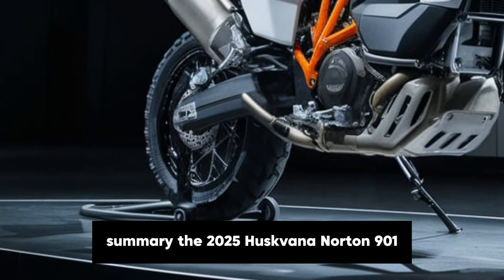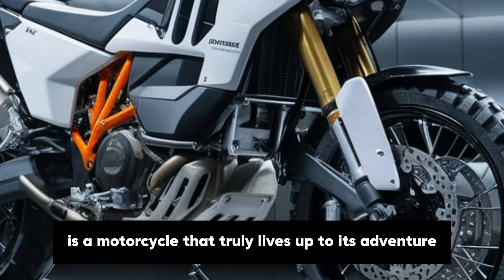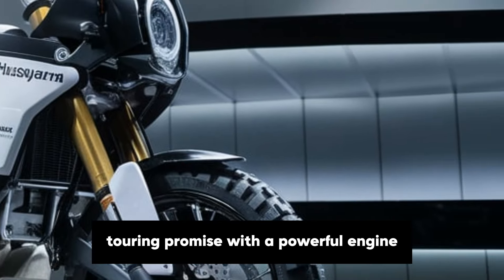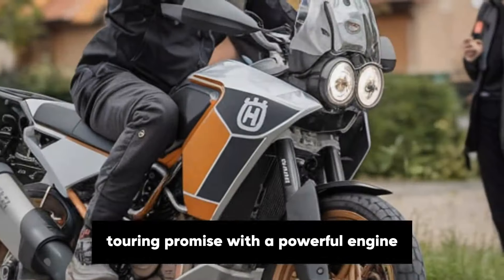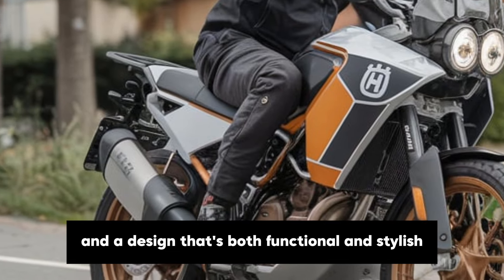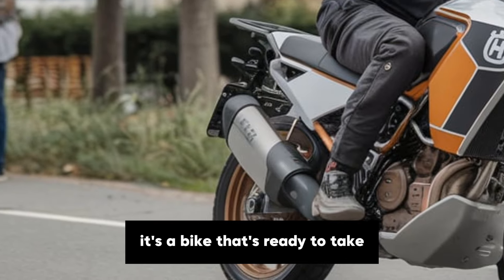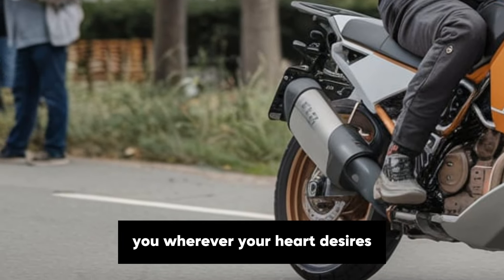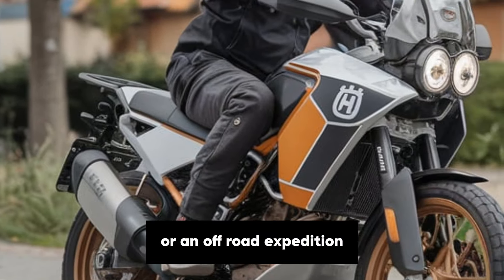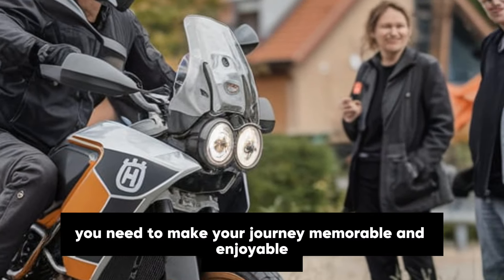In summary, the 2025 Husqvarna Norden 901 is a motorcycle that truly lives up to its adventure touring promise. With a powerful engine, advanced suspension, cutting-edge technology and a design that's both functional and stylish, it's a bike that's ready to take you wherever your heart desires. Whether you're planning a cross-country tour or an off-road expedition, the Norden 901 has everything you need to make your journey memorable and enjoyable.